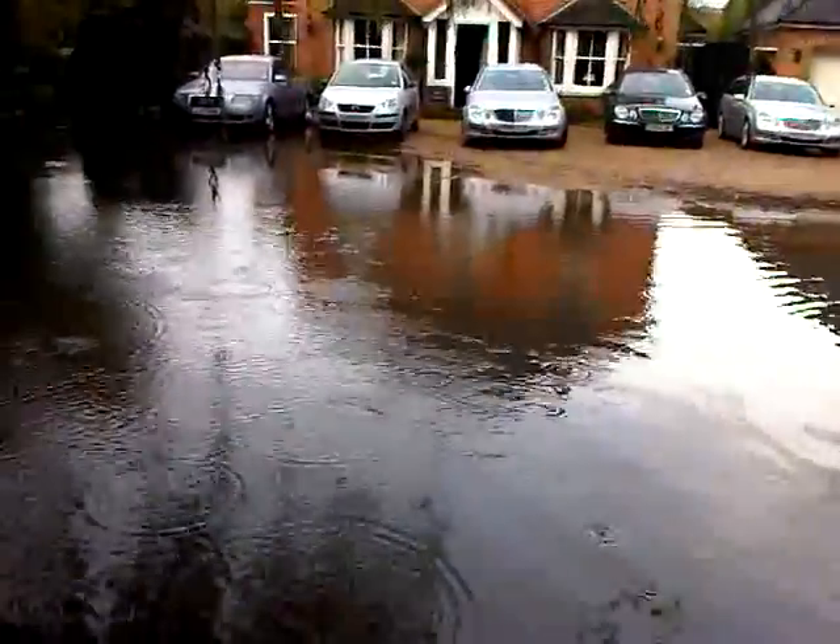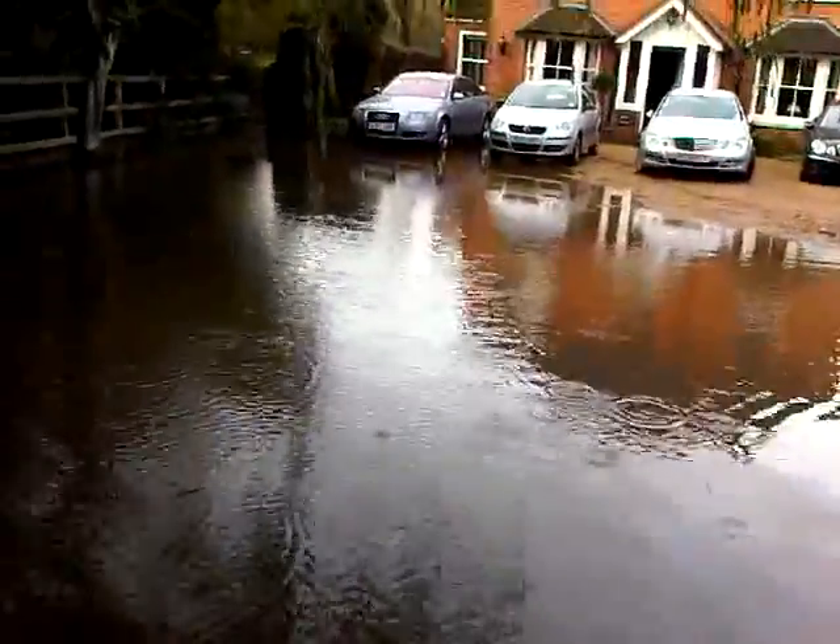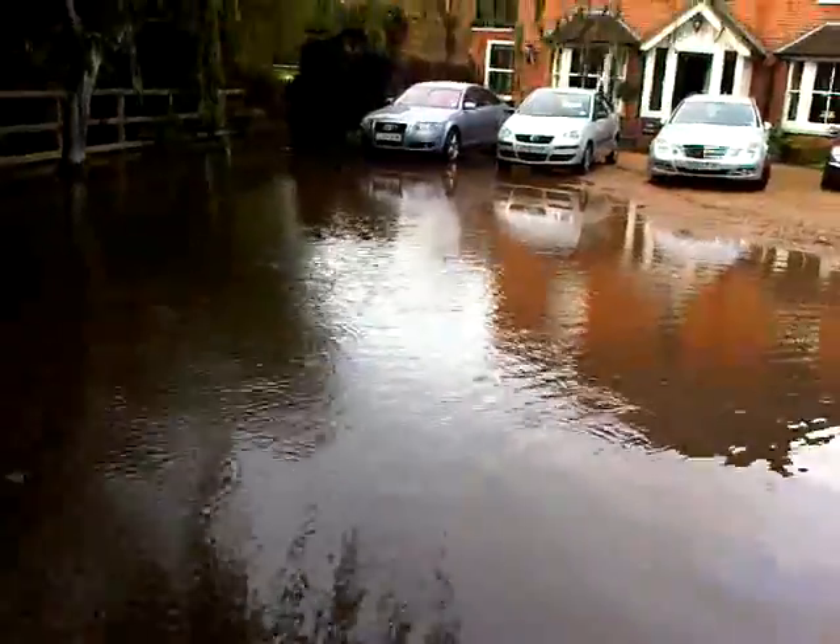Up the driveway as usual, running through there around the other side.